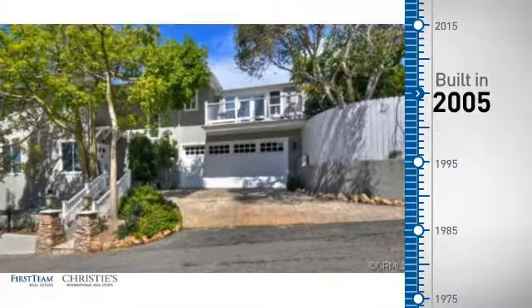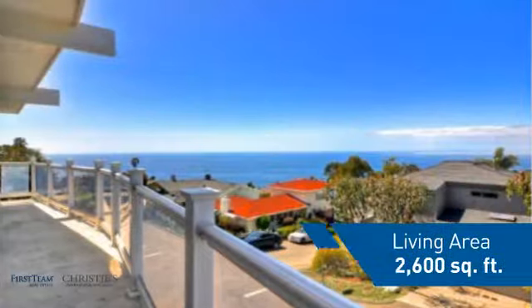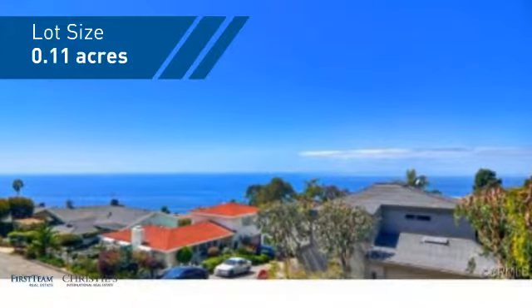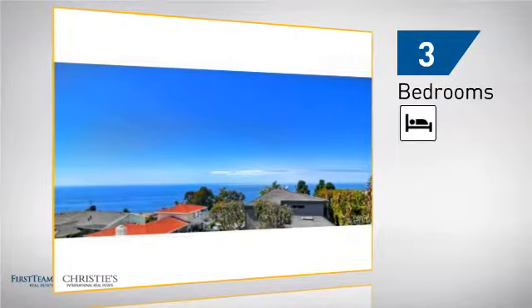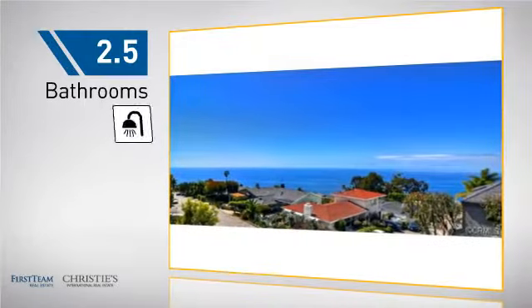This property was built in 2005 and features over 2,500 square feet of space, giving you a spacious layout to play host or kick back and relax after a long day. Inside, you'll find three bedrooms, so everyone has a private space to come home to, as well as two and a half bathrooms.